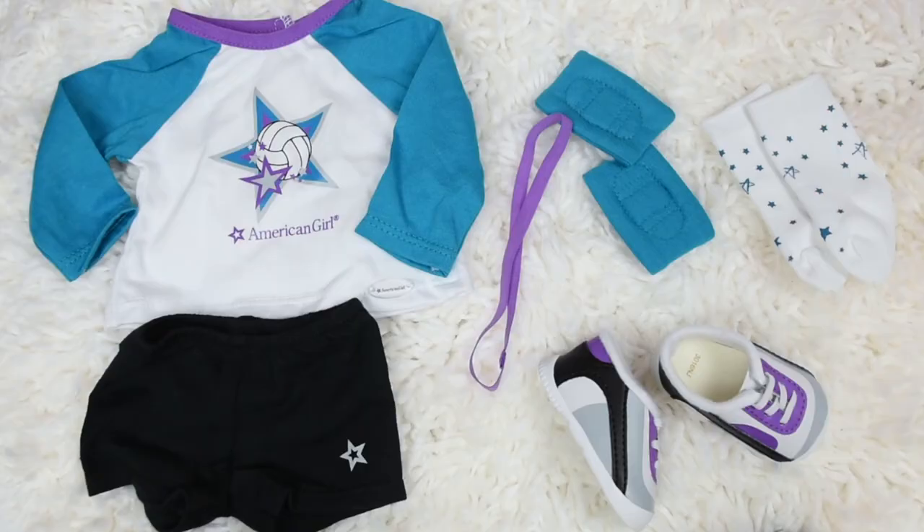This set is so cute and I think it's a really good deal because it comes with so many different pieces. I especially love the little black shorts because they'll definitely go with any outfit, and I highly recommend picking this up if your dolls like sports.